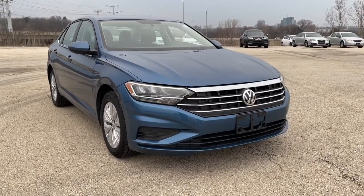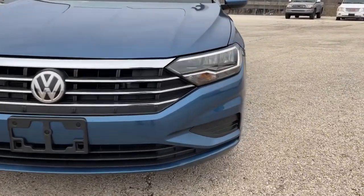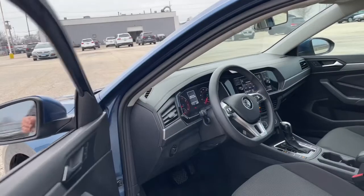Get into the 2019 Volkswagen Jetta. This vehicle still has fewer than 70,000 miles on the clock, so it won't last long. Here's a comfortable, modern Jetta that's as fun to drive as it is practical.